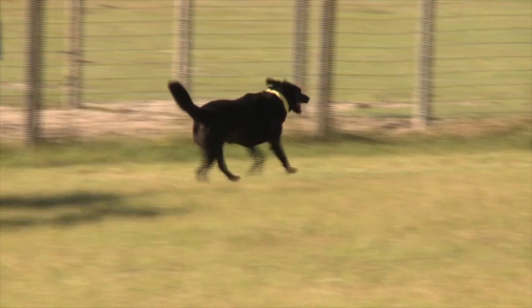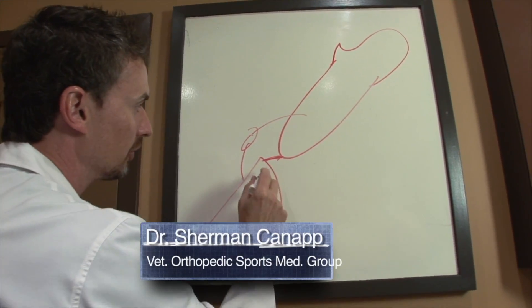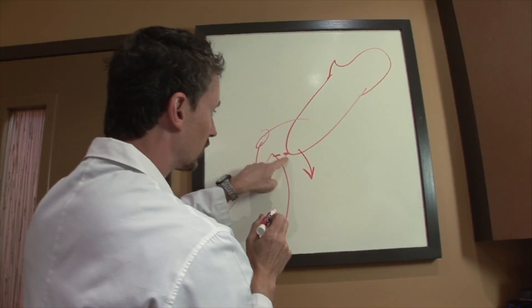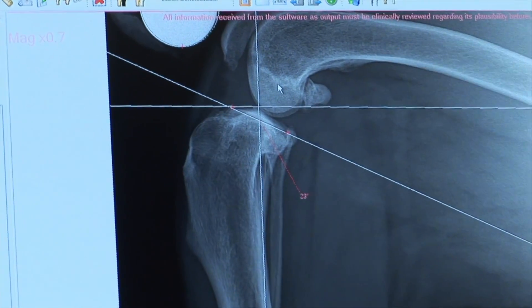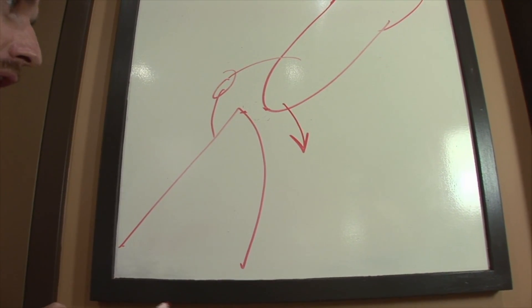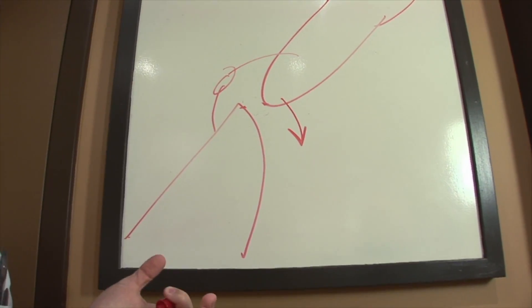We used to have the ACL here, or the CCL. The whole idea is to keep these two bones from moving back and forth. Think of the ACL like an emergency brake in a car — it keeps your car from sliding down the hill. When that becomes insufficient, Bucca starts to feel that shifting, which is uncomfortable. We don't want to mimic it with a graft or nylon; that's an old school way. With a dog that's very active like Bucca, I worry that would start to break down and not hold long-term.